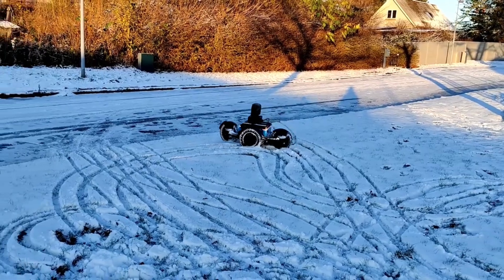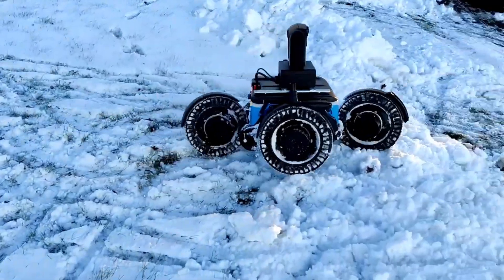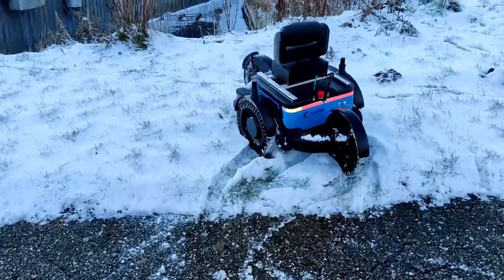And it can even go up steps that are 14 centimeters tall — that's like climbing up a big rock or a step ladder. And it's super fast too, it can go up to 6 kilometers per hour, which is like running pretty fast.